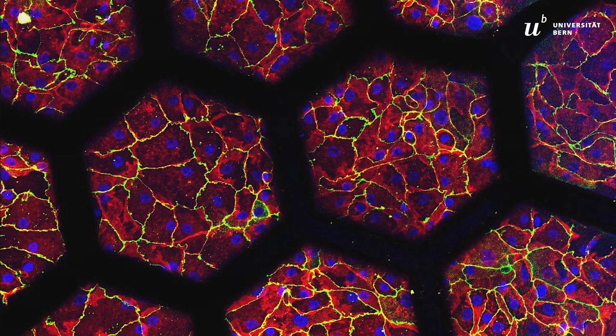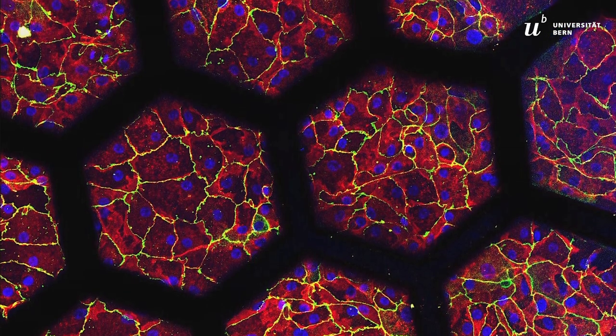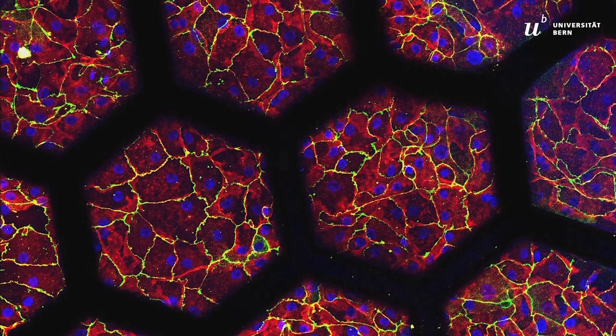Here, you can see human cells from patients cultured on this membrane. A hexagonal grid acts as a scaffold to create the alveolar barrier. Each hexagon represents one alveolus with an in vivo-like dimension, meaning about 215 micrometres.